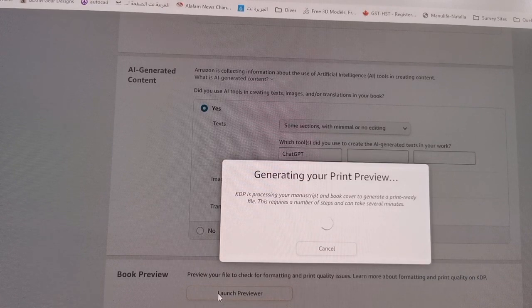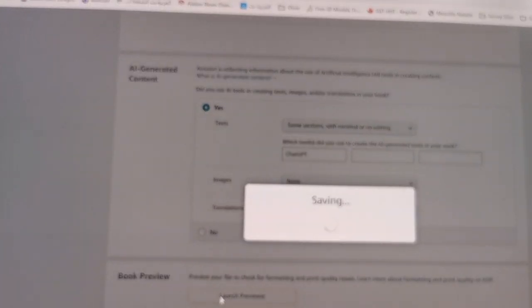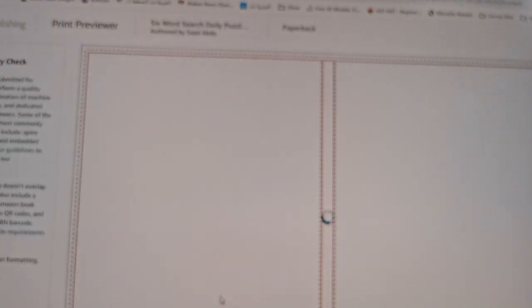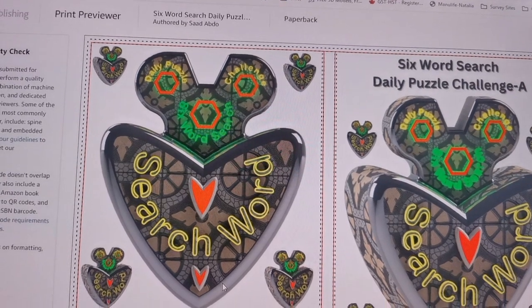I am in the process of generating my print preview. This is a word search category — it's a puzzle that is a daily puzzle, and I will walk you through what I have here. I will show you some of the designs. The process is almost completed, so the manuscript has been uploaded. Now you will see the way the book will look like.